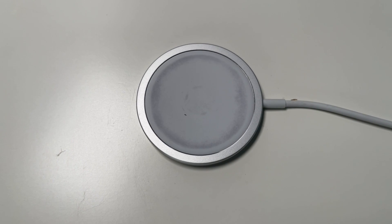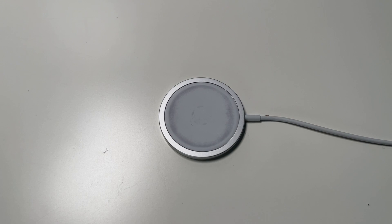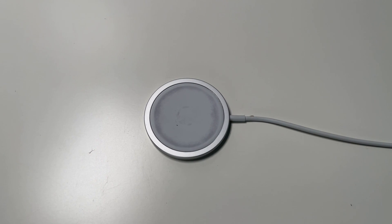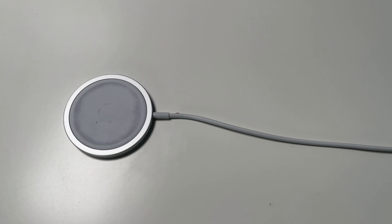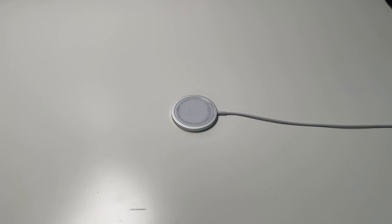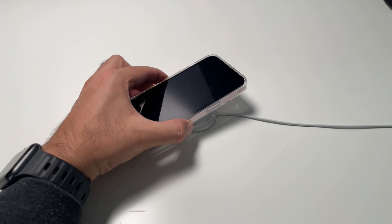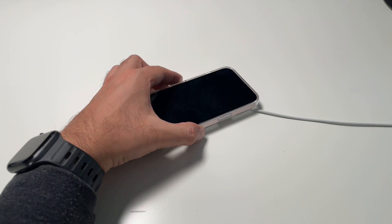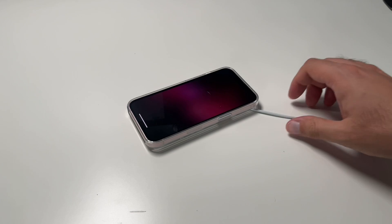Speaking of chargers, one of the game changers is Apple's MagSafe wireless charger. This charger makes charging simple and easy in a snap, and it can provide faster wireless charging up to 15 watts. The MagSafe charger is Qi charging compatible, so it can be used to wirelessly charge your iPhone 8 or later, as well as AirPod models with a wireless charging case, as you would with any Qi certified charger.